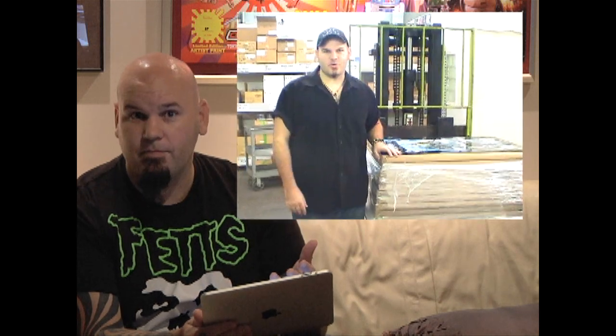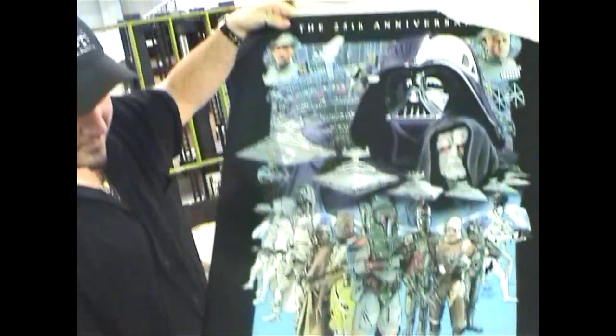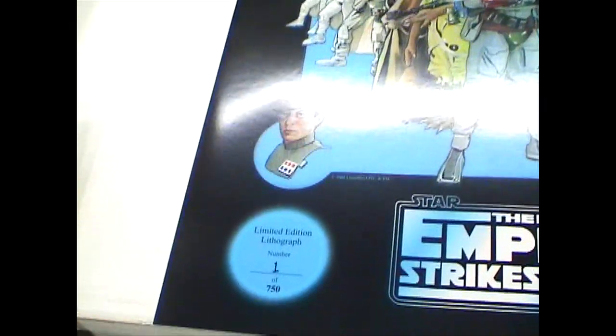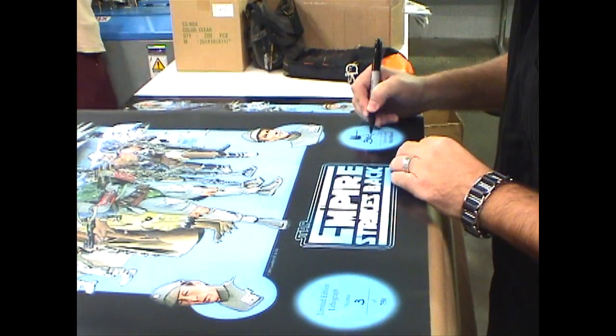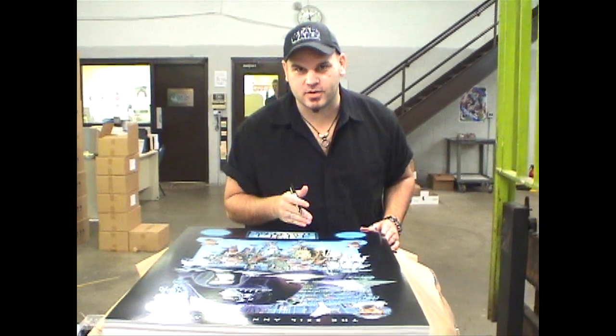Sometimes I'll actually sign them at the printing facility before they're shipped off to Lucasfilm. Here we are at In The Mix Productions, and we are here today to sign my new Empire Strikes Back 25th Anniversary poster. Some lucky folks got to get this one. I just signed number 5, so we're one one-hundredth of the way there.